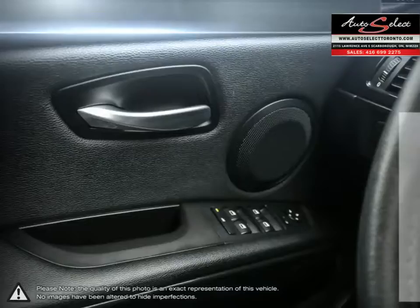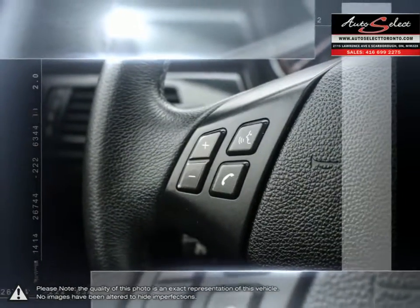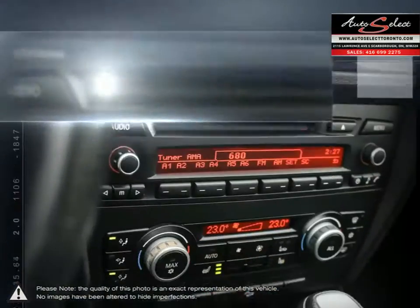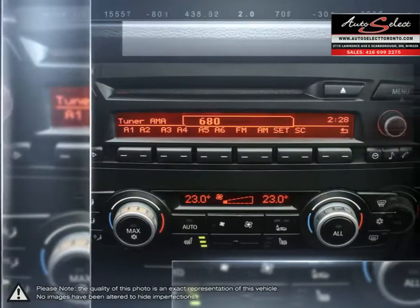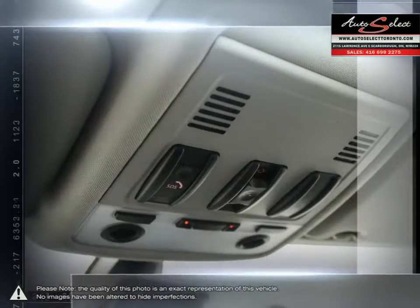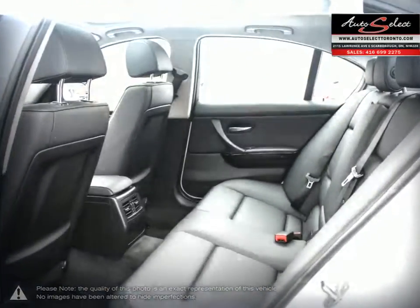Auto financing is our specialty, dealing with all types of credit situations, whether it be good or bad, new or limited — we get things done. We have the financing resources that can help meet your needs. Please browse our online inventory, schedule a test drive, and investigate our creative financing options. You can also request more information about a vehicle using our online website or calling 416-699-2275.